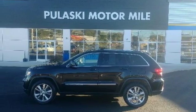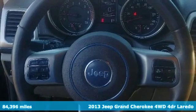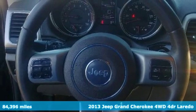Here's a 2013 Jeep Grand Cherokee. Experience the Jeep life. And with features like these, every drive's a pleasure.